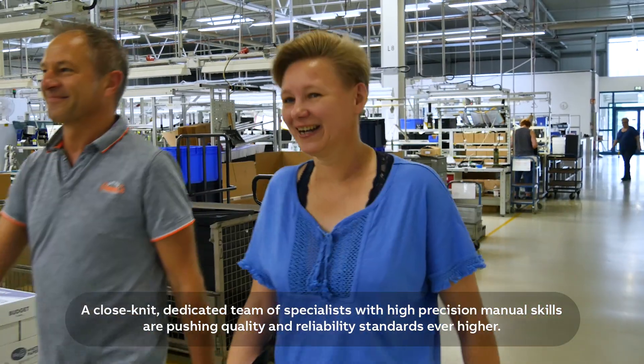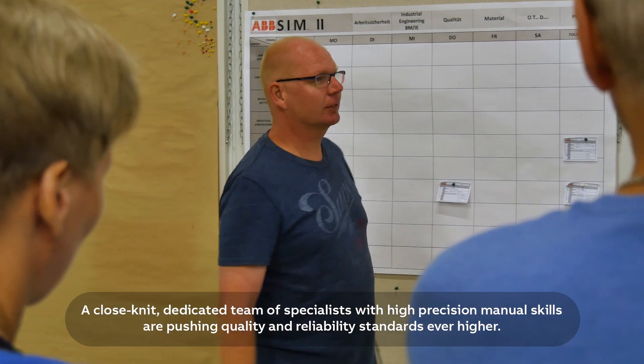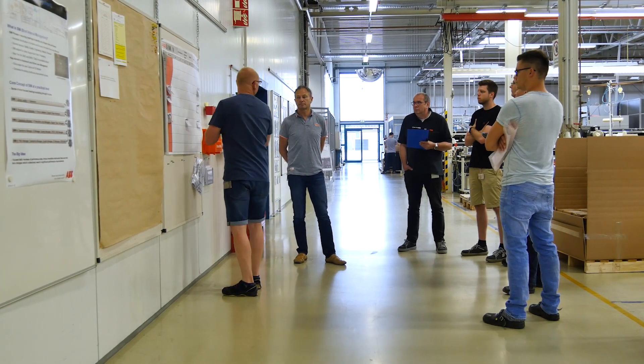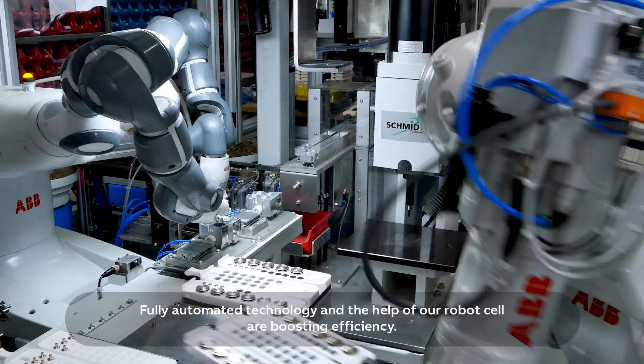A close-knit, dedicated team of specialists with high-precision manual skills are pushing quality and reliability standards ever higher. Fully automated technology and the help of our robot cell are boosting efficiency.